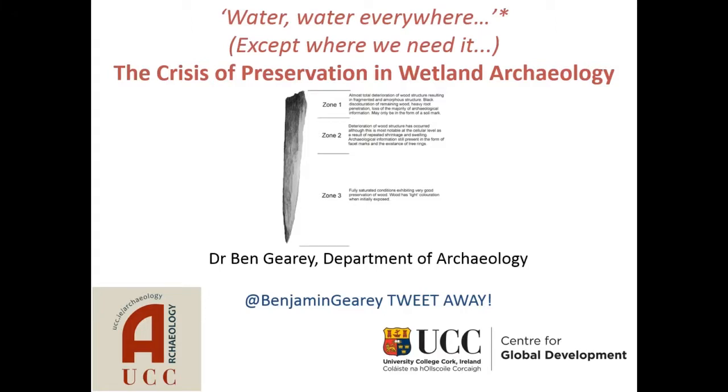I'm going to talk about the role of water in preservation of archaeological material. The title, with some apologies to Samuel Taylor Coleridge, is 'Water, Water, Everywhere, Except Where We Need It: the Crisis of Preservation in Wetland Archaeology.'